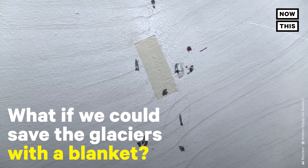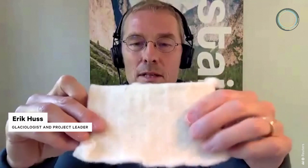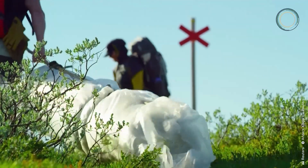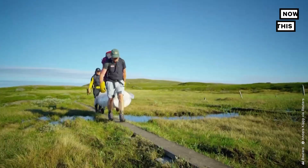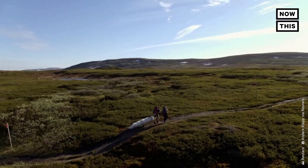What if we could save the glaciers with a blanket? It looks like this — porous on one side and a bit more hardcore on the other side. It contains rough wool that is not needed for making clothes, and also cornstarch. It's very strong and durable, and it hinders the sun and UV radiation.